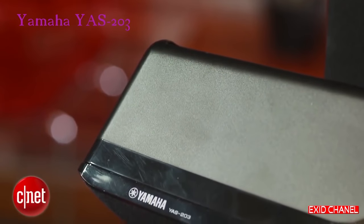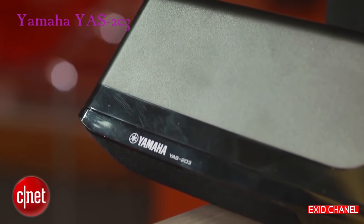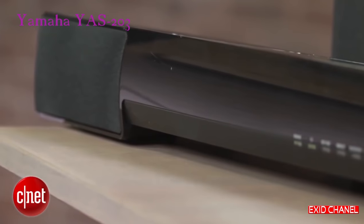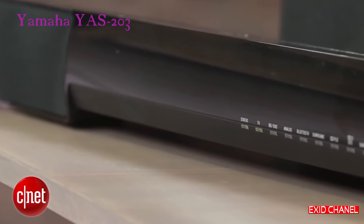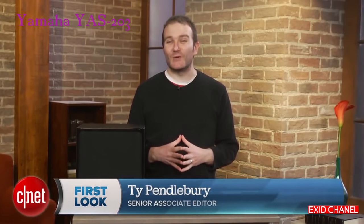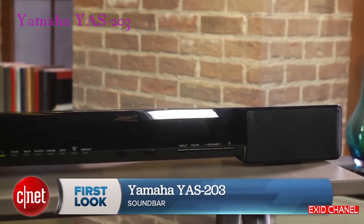If you're looking to buy a soundbar for your television, you can spend anywhere from a hundred dollars to many thousands, but the current sweet spot is $400. While there are plenty of products at this price level, one product stands above them all. I'm Ty Pendlebury, and the Yamaha YAS-203 is an amazingly good soundbar which offers a number of features not found on its competitors.